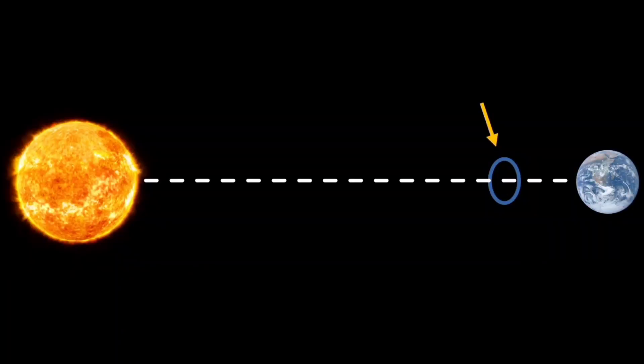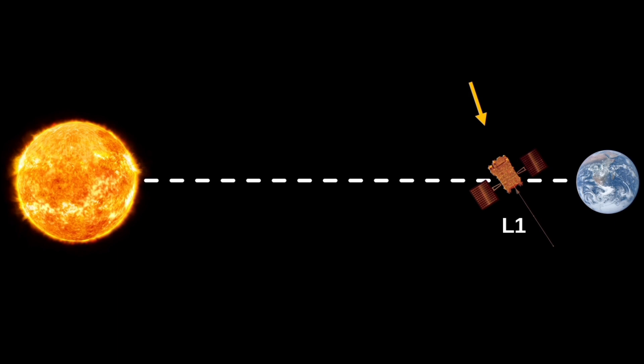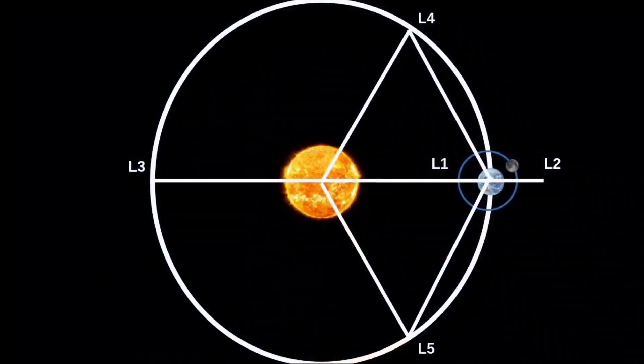Aditya is a Sanskrit name of the Sun, and the spacecraft has been installed at a spatial location on an imaginary line connecting the Sun and Earth. This point is scientifically called Lagrange point 1, or L1 for short. This point is at a distance of 1.5 million kilometers from Earth. The characteristic of this point is that the gravitational forces of the Sun and Earth allow a spacecraft to float in this space with nominal fuel consumption. As the Earth revolves around the Sun, the spacecraft moves smoothly together so that it is always in the same line between Earth and the Sun. There are four more such Lagrange points around the Earth-Sun system, known as L2, L3, L4, and L5.